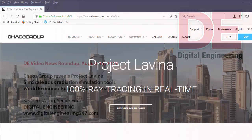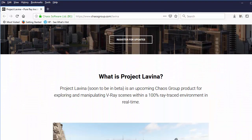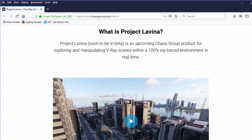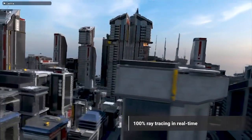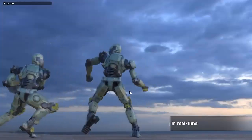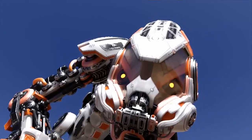If you have ever attempted to view or edit a large complex scene in ray-trace mode, you'd probably realize you can't expect real-time response and instant updates whenever you shift the scene or move the characters. But Chaos Group has just previewed a technology called Project Lavina, which takes advantage of the dedicated ray-tracing silicon in NVIDIA's GPUs.